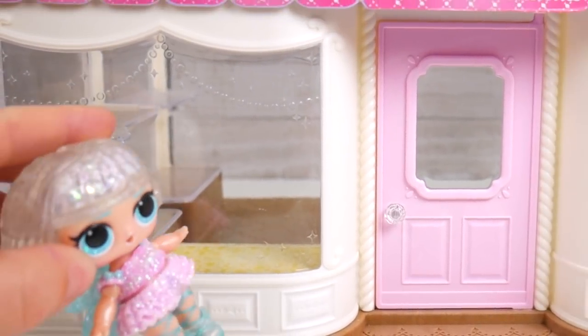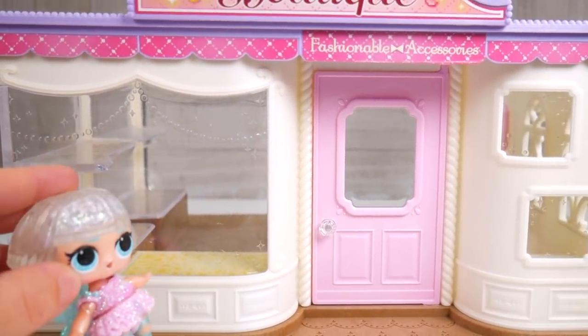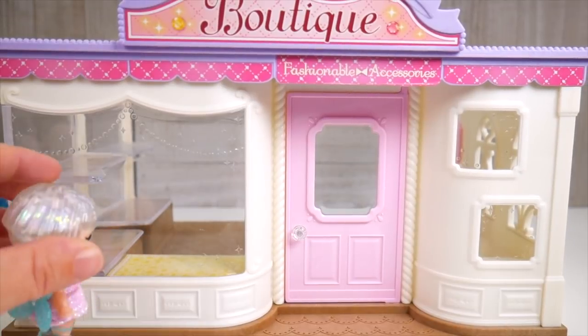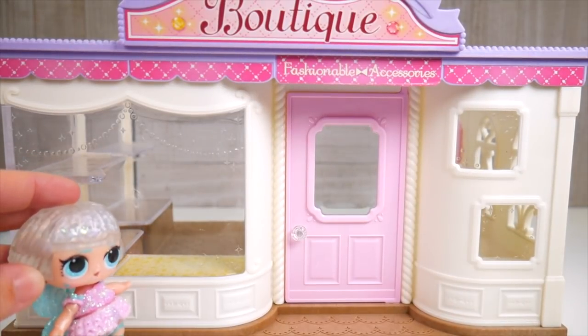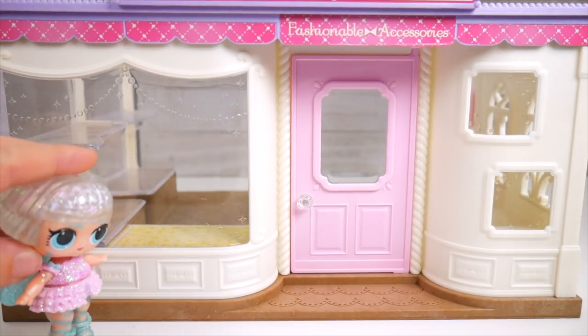Oh wow, it says boutique. How fun. They must have great accessories in here, but oh no, I'm looking in the window and I don't see anything. That's so sad. It's really too bad.